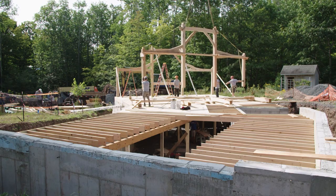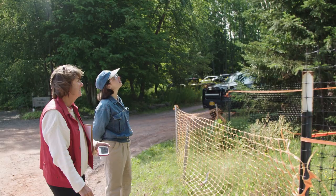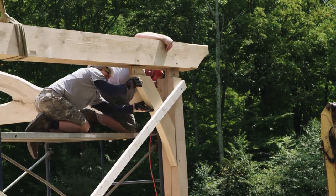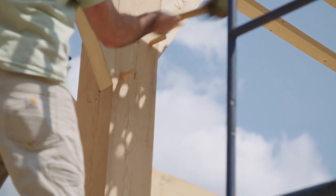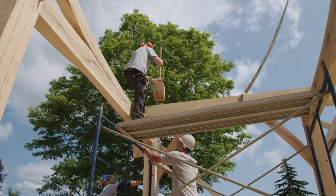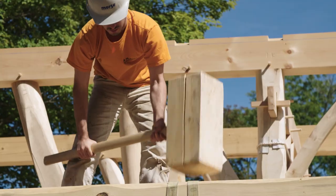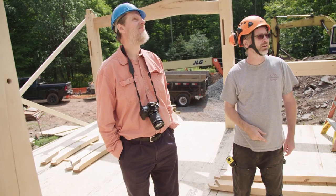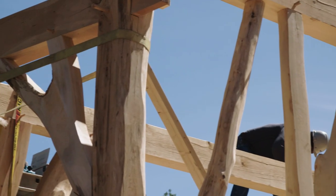Finally, after three years of work, the education center is ready to be raised. People are starving for real things — something with a little background and history that uses natural products rather than artificial ones. When you see animals pulling logs out of the woods in the snow and people raising a building with their hands, you can't put a price on that. The building might look the same when finished, but the fact that you witnessed all that went into it makes it much more special — the people were part of it, the local forest was part of it.